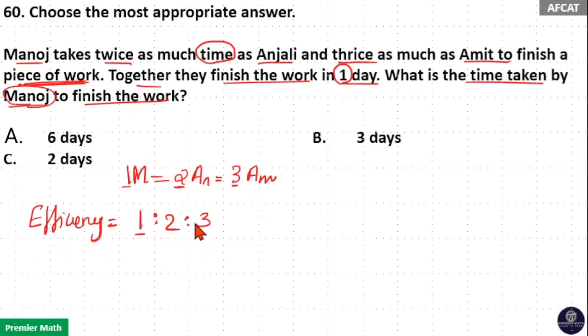Efficiency ratio 1:2:3 means Manoj can finish 1 unit of work in 1 day, Anjali can finish 2 units in 1 day, and Amit can finish 3 units in 1 day. If efficiency is in the ratio 1:2:3, total work done equals 1 plus 2 plus 3, which is 6. Number of days to finish the work is 1 day. Together they finish 6 units in 1 day, so 6 units is the total work.